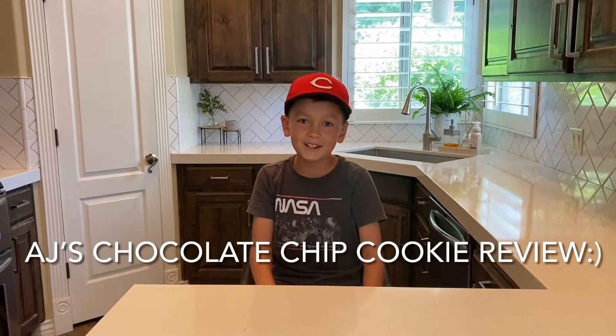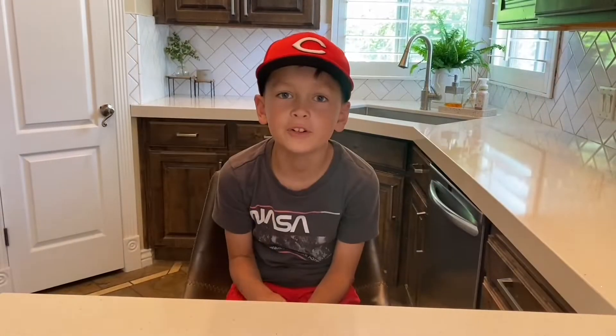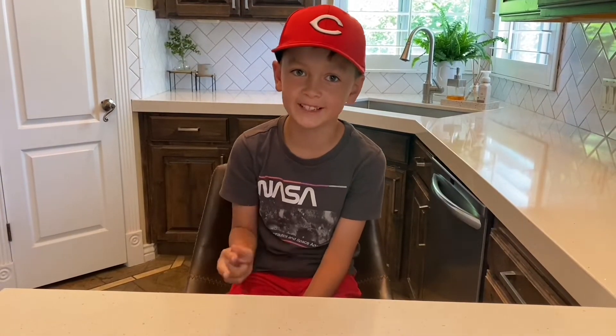My name is AJ Forsythe and this week I'm going to be reviewing chocolate chip cookies. For the cookies, I'm going to be judging the appearance, the cost, and the taste.